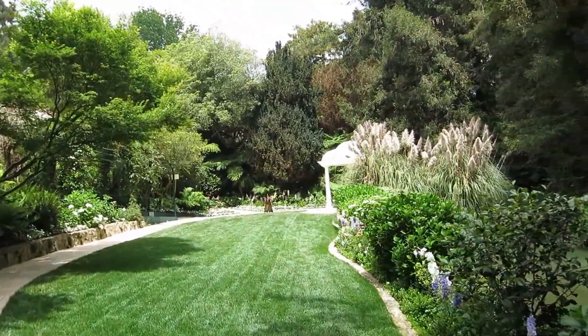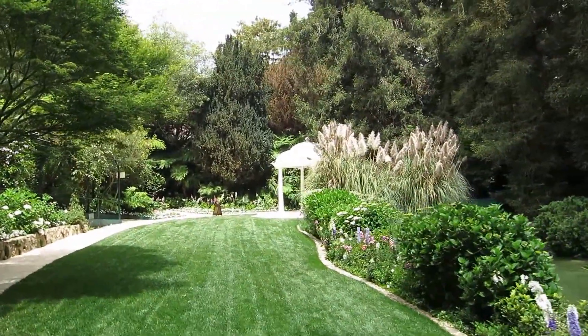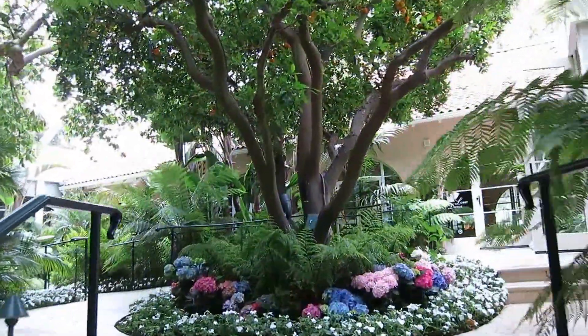And that pavilion — we've been to many weddings here. That's a wonderful little pavilion where people have their weddings. So let's take a little tour of other parts of the hotel and I'll give you a little sneak peek of the restaurant.